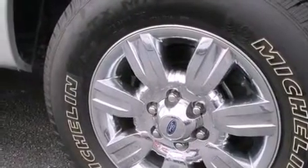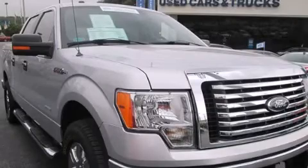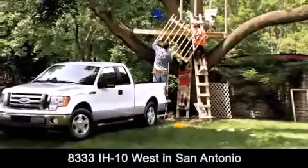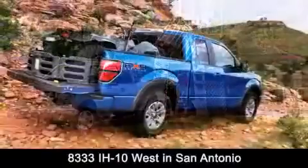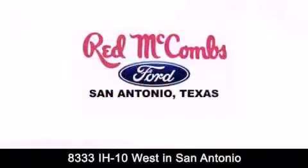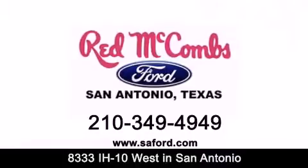Contact us today and schedule your opportunity to see this vehicle in person. Red McCombs Ford is conveniently located at 8333 Interstate 10 West in San Antonio. Contact us today to find out about our specials or visit us at SAFord.com. Red McCombs Ford — when you deal with red, the deal gets done.